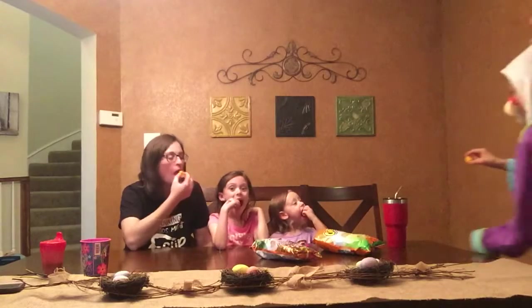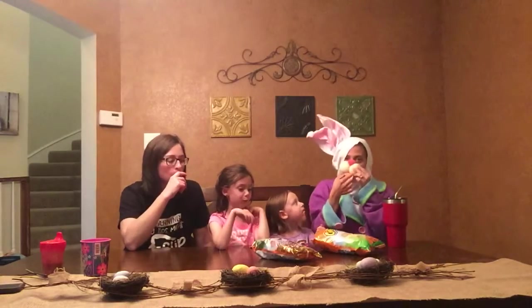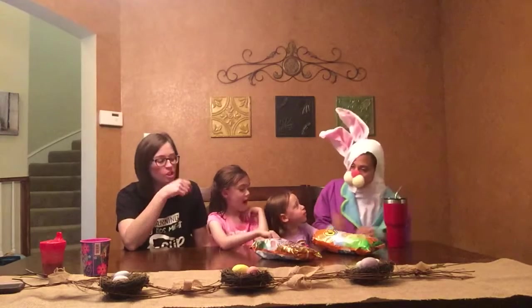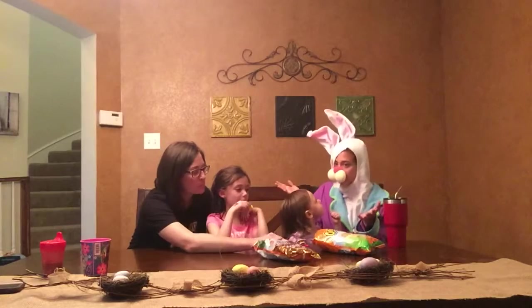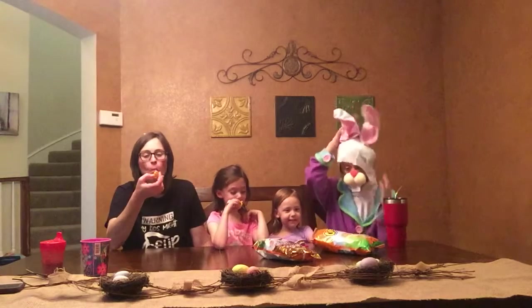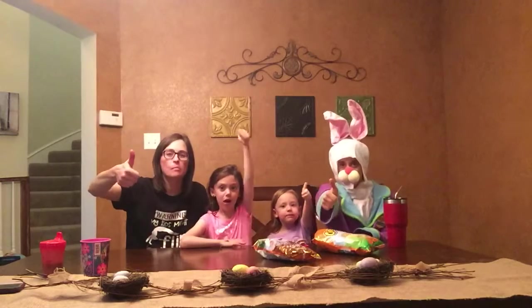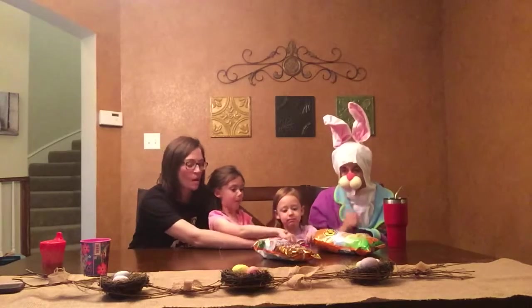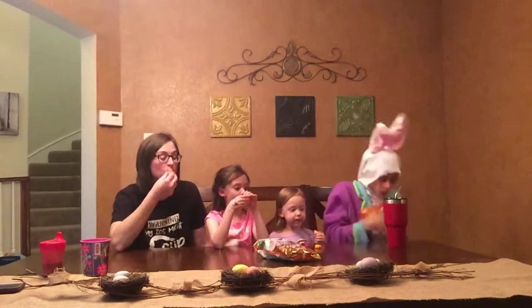Are we ready? Okay, ready, set — up my nose! Tastes like a Cheetos puff. Yep, you like it? Mm-hmm. Cheetos eggs taste just like Cheetos puffs. Thumbs up! We'll have another one. Nothing better than Cheetos.